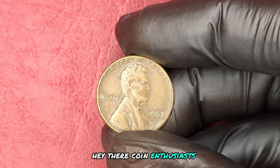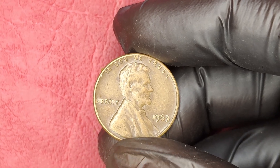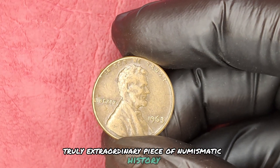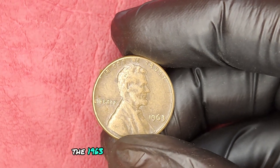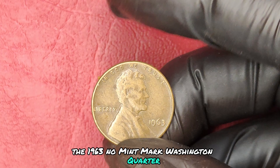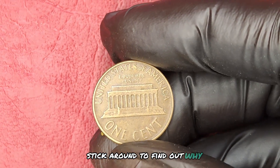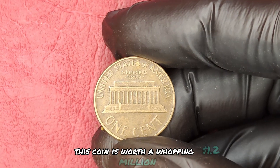Hey there, coin enthusiasts! Welcome back to our channel. Today, we're diving into a truly extraordinary piece of numismatic history — the 1963 No Mint Mark Washington Quarter. You won't believe its current market value. Stick around to find out why this coin is worth a whopping $1.2 million.